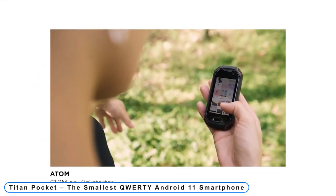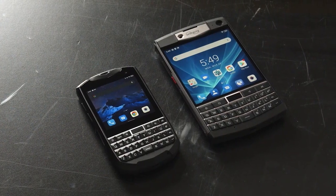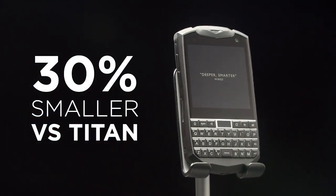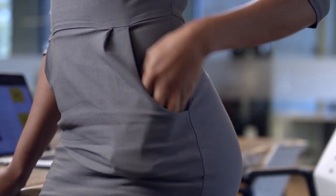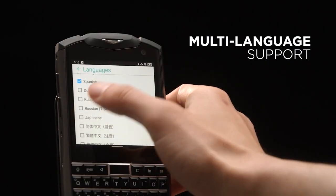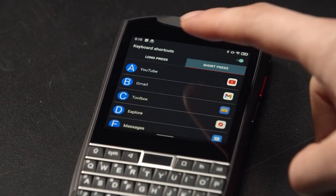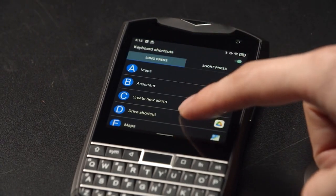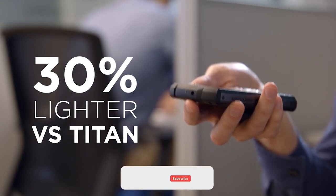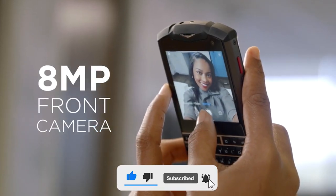Number 7: Titan Pocket — the smallest QWERTY Android 11 smartphone. The Titan Pocket is 30% smaller and lighter than the original Titan, making it more comfortable to hold and type with one hand. It is a very handy device when you're busy — spare a hand for your coffee. The QWERTY clicky keyboard makes typing quicker and more effective. The 720x720 resolution touchscreen makes it simple to browse, create, and edit documents, spreadsheets, and emails.